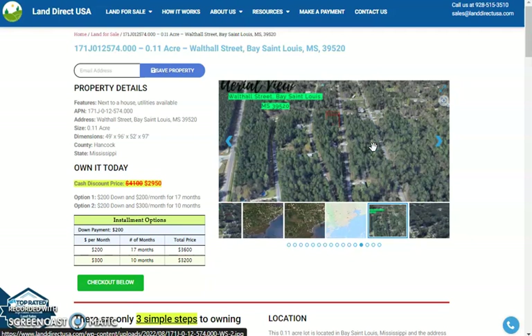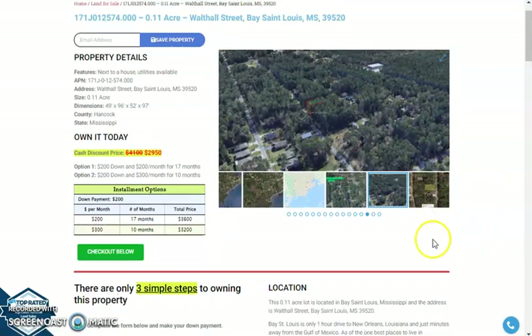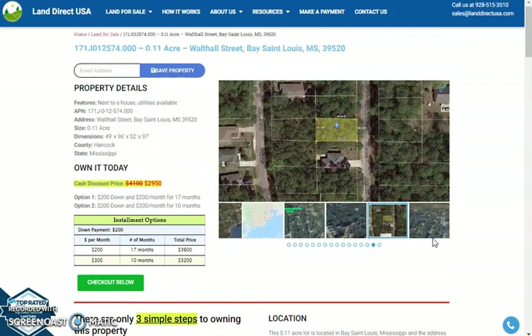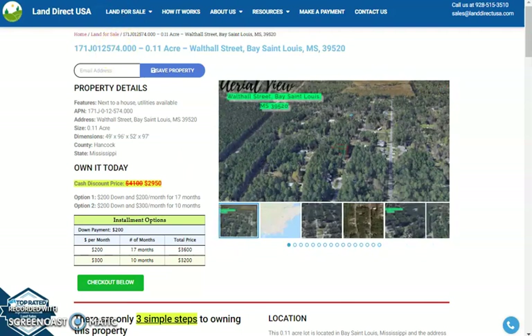We offer seller financing with no credit check required. If you're interested, just fill out the buyer's application form. You can put in a down payment of only $200 to reserve the lot, or call us at 928-515-3510 for further assistance. Thank you.